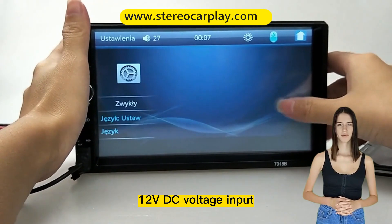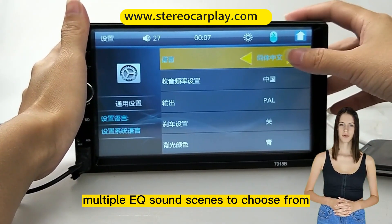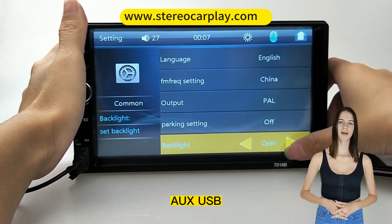12V DC voltage input, HD LCD digital screen display, and multiple EQ sound scenes to choose from.